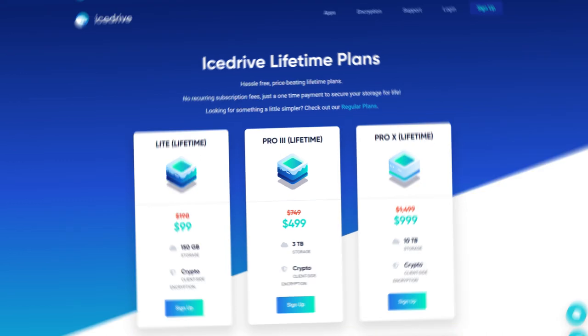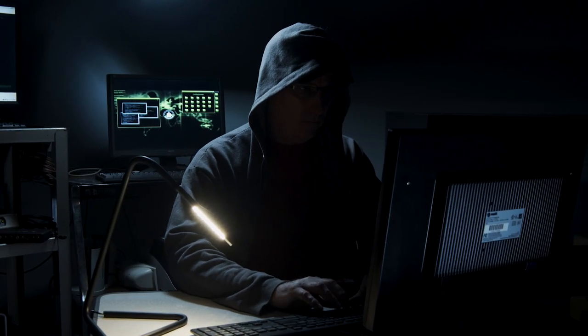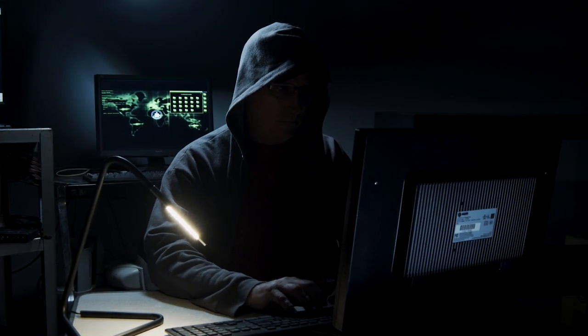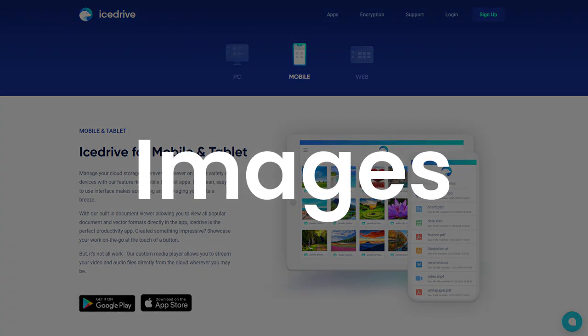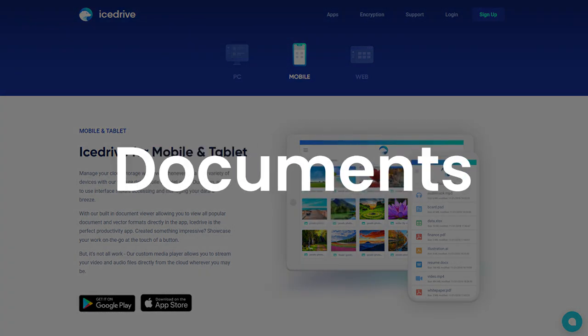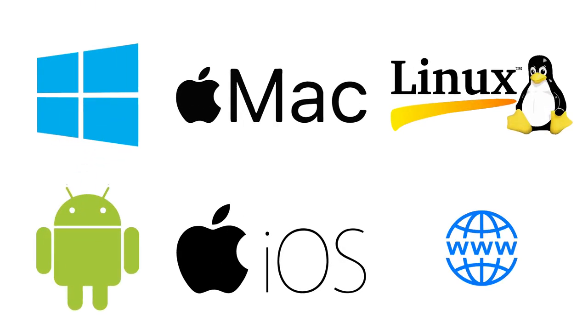IceDrive sure knows how to keep things cool. Here's the feature that's got everyone talking — two-fish encryption, which means that your files are encrypted on your device and on the server with a strong cipher that is resistant to brute force attacks. This way, you can ensure that your photos and videos are safe and secure from hackers or snoops. IceDrive also has a media viewer that supports previewing and streaming of various file formats, including images, videos, music, documents, etc. It also allows you to backup your files from any device or platform, whether it's Windows, Mac, Linux, Android, iOS, or web.